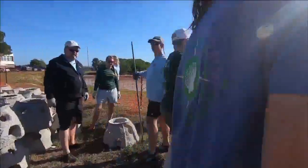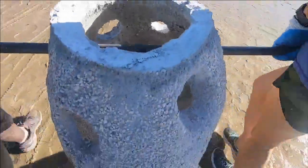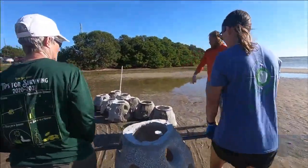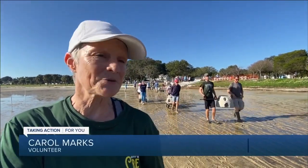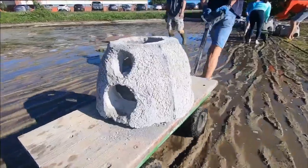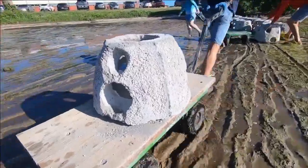Every one of those reef balls weighs at least 200 pounds. But despite the hard work, volunteer Carol Marks says it's worth it. She says the ocean speaks to her, and that the bay is so beautiful, with the wildlife out in the bay. She just wants to make sure it's preserved, and if it's one reef ball at a time, that's great.